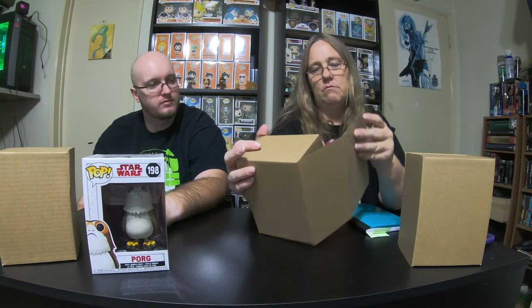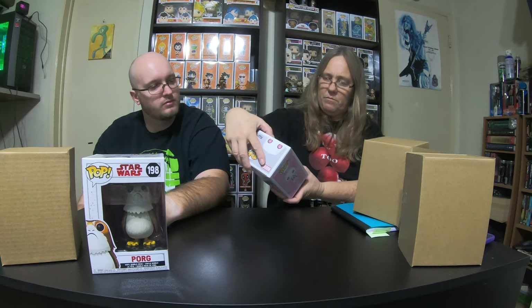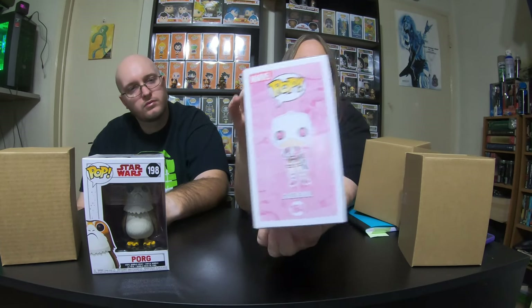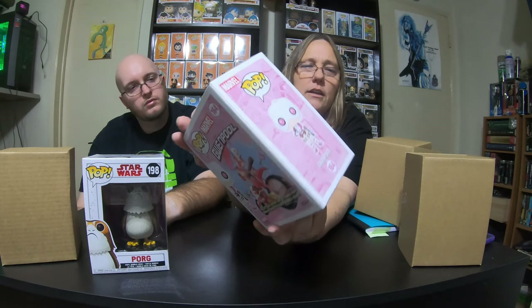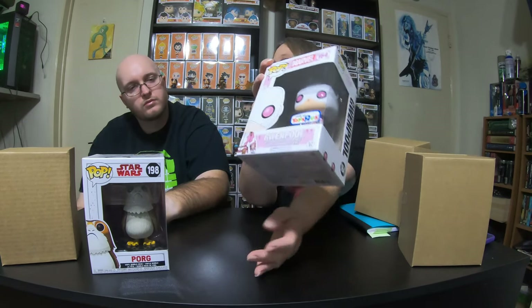I'm going to save the damage one for my last one and open the other one first. We got Gwenpool! This one is only at Toys R Us and we don't have Toys R Us anymore, so this is actually a really cool pop and I like the Gwenpool pops. She's really cool, she's got a little gun in her hand. The back of the box is actually really awesome. This pop will definitely be kept in my collection.